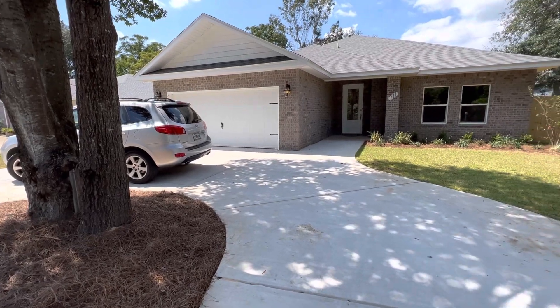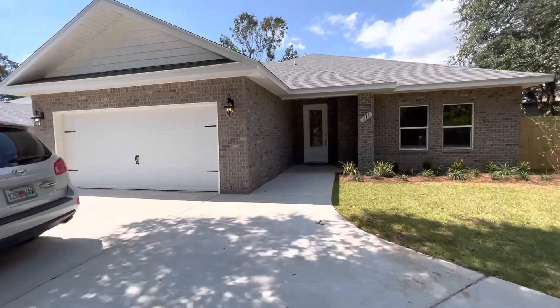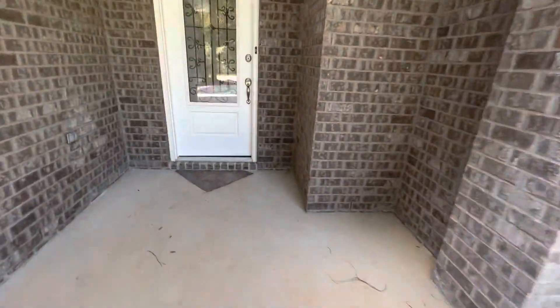This is 111 Castle Road in Mary Esther. It's got three bedrooms, two baths, a two-car garage, and 1,909 square feet. It has a semi-circle driveway in front.